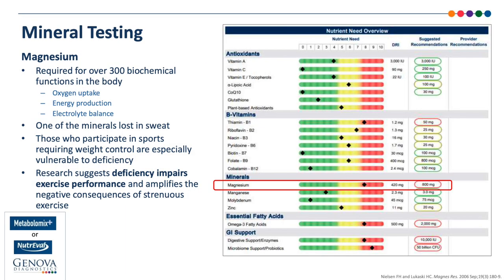Magnesium is required for more than 300 biochemical functions in the body. Oxygen uptake, energy production, and electrolyte balance are just a few of those functions dependent upon this important mineral. Some public health studies indicate that approximately half of Americans are not getting enough magnesium through their diet. To make things worse, it's one of the minerals we lose when we sweat. Those participating in sports requiring weight control are especially vulnerable to deficiency — like boxing, wrestling, rowing, etc. — since they often use sweating as a way to stay within a specific weight class. Research suggests that deficiency impairs exercise performance and amplifies the negative consequences of strenuous exercise.